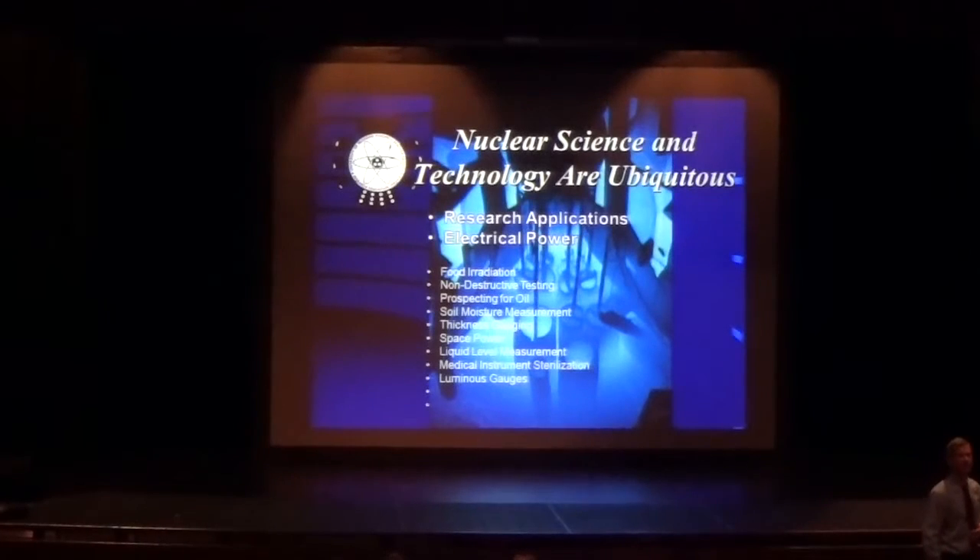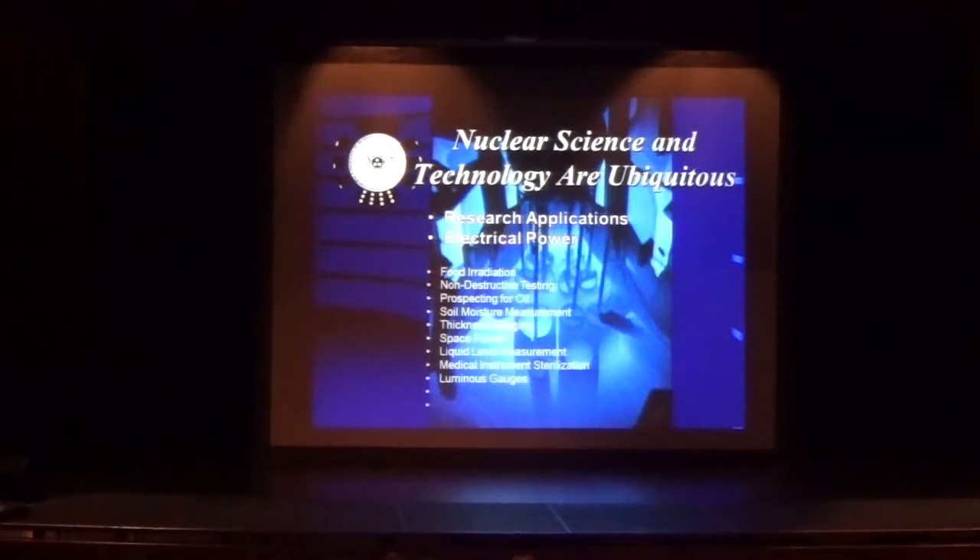Quick summary: we've looked at research applications in nuclear science and power applications in nuclear science. If I had another hour, we'd go through all the other fun things we do with nuclear and radiation science — food irradiation, sterilization of surgical instruments, oil prospecting, space batteries. All those wonderful pictures we're getting from Jupiter and Saturn are happening because there are nuclear batteries on board those spacecraft. All sorts of good stuff in addition to what we covered today.